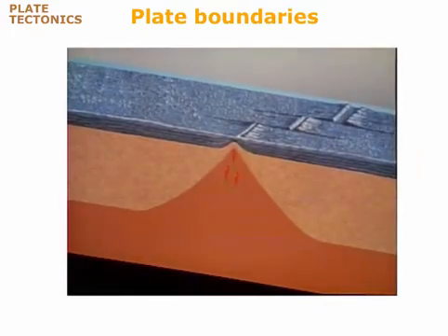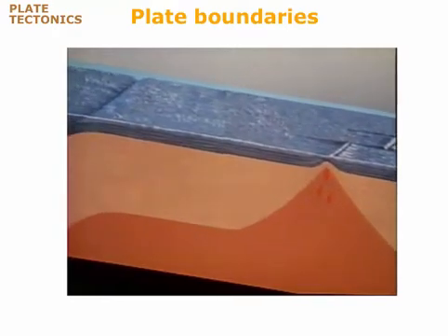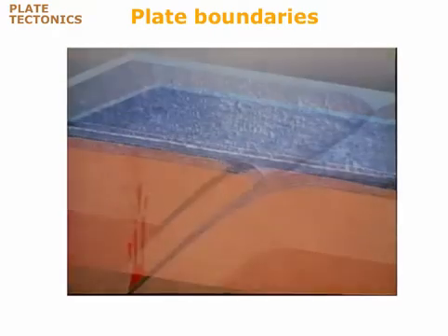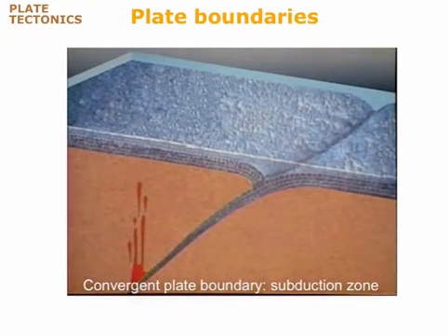As new lithosphere spreads outward from a spreading center, equal amounts of old lithosphere disappear by sinking into the mantle at a subduction zone. Here, where two plates collide, one dives into the mantle beneath the other. The diving plate drags part of the seafloor down with it, forming an oceanic trench. Trenches are the deepest parts of the seas, reaching depths of more than 10 kilometers.